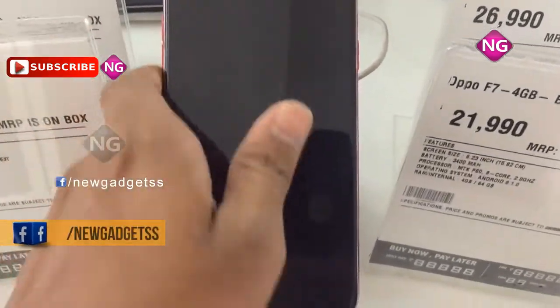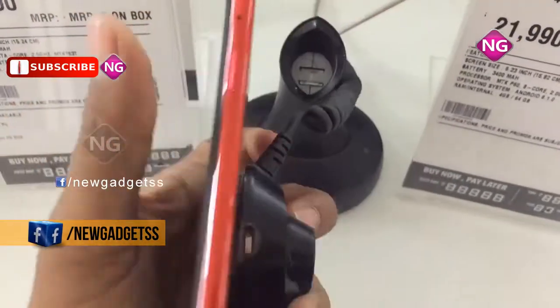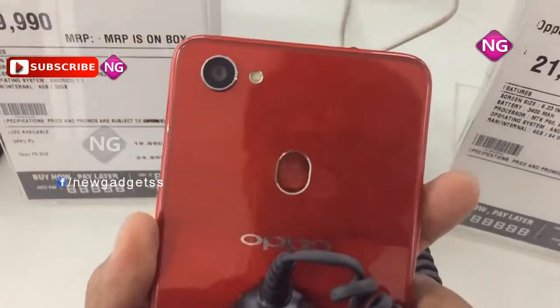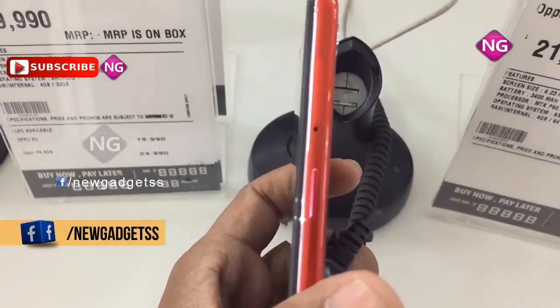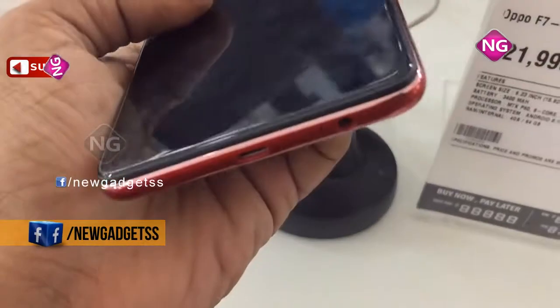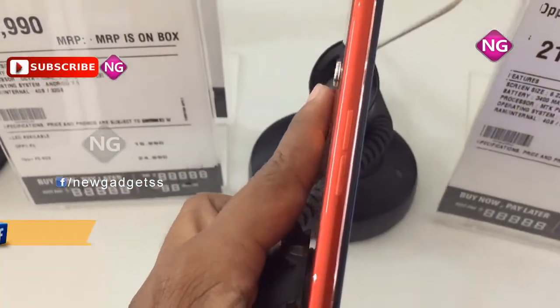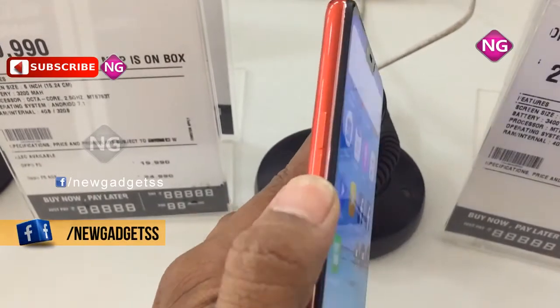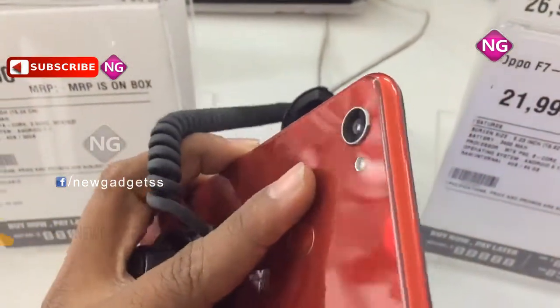Oppo F7 smartphone was launched in March 2018. This smartphone comes with a 6.23 inch touchscreen display with a resolution of 1080 pixels by 2280 pixels. The Oppo F7 is powered by a 2MHz octa-core MediaTek Helio P60 processor and it comes with 4GB of RAM.